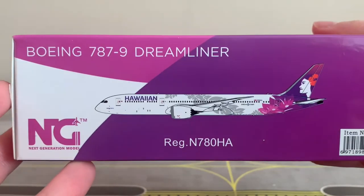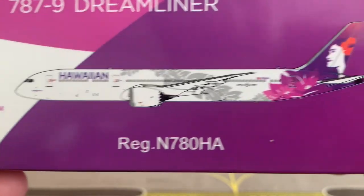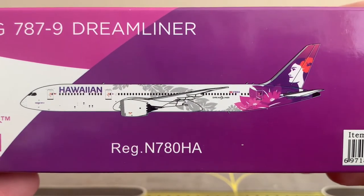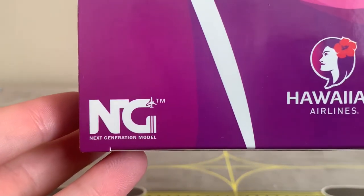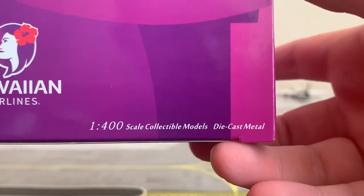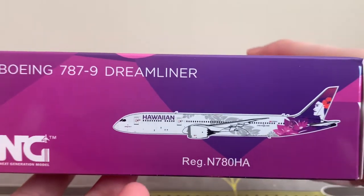In the bottom right corner we have the NG Models logo, and this aircraft is in 1:400 scale. On the bottom panel we have the 787-9 Dreamliner titles in the top left, then the NG Models logo in pink, an image of the aircraft, the registration below that, and the barcode. On the right panel we've got the NG Models logo, the Hawaiian Airlines logo, and some writing describing it as a wonderful scale model.